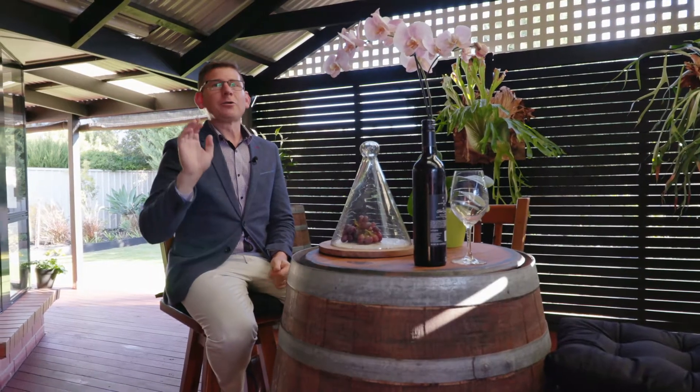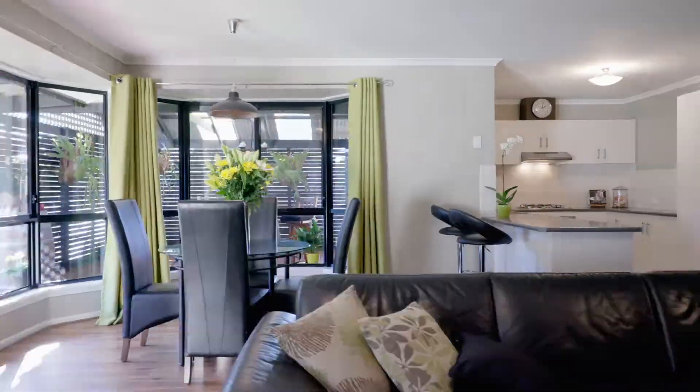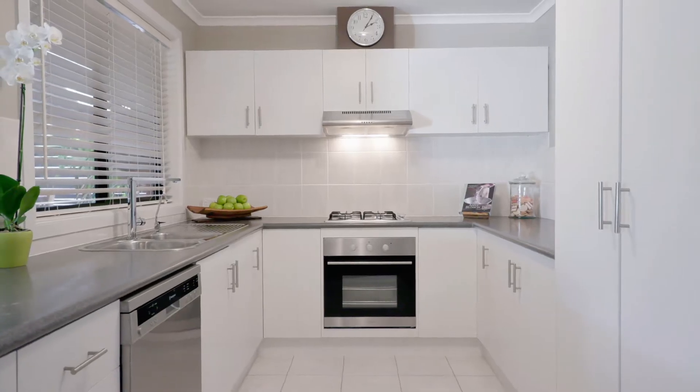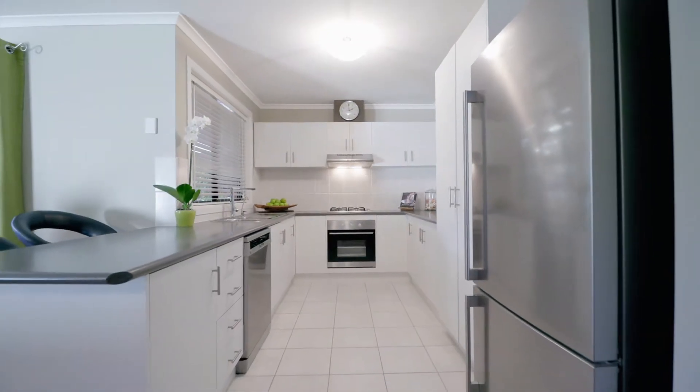Inside, we've got a great open plan living area. It's got a full dining area, a great sized kitchen, stainless steel appliances, dishwasher, a huge pantry — perfect for this style of home and perfect for the home cook.